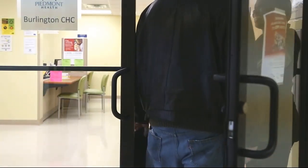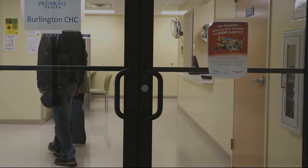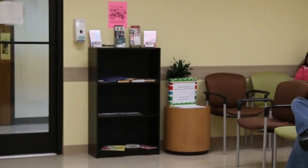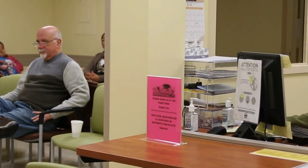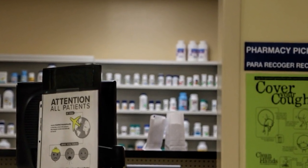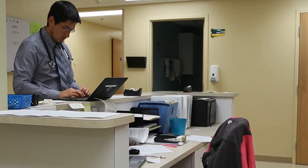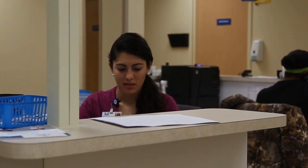Walk through the door and welcome to your new medical home. The Burlington Community Health Center was designed to increase access to primary medical services, with a full-service pharmacy, an onsite laboratory, and many patient examination rooms. Piedmont has on staff a board-certified family medicine physician, a pediatrician, and a family nurse practitioner at this location.